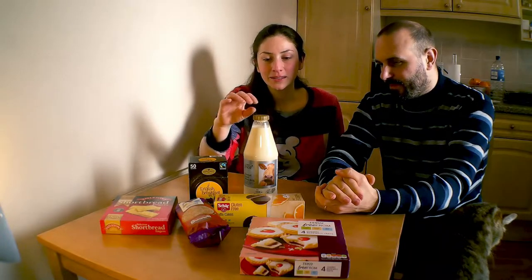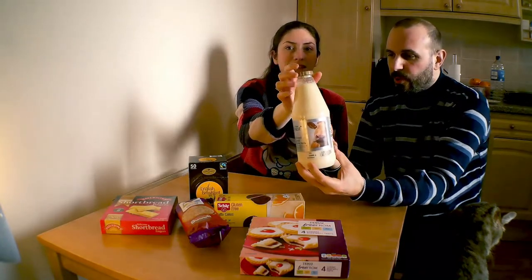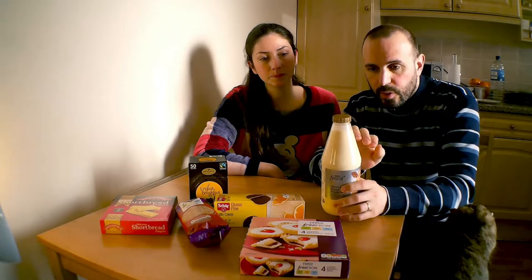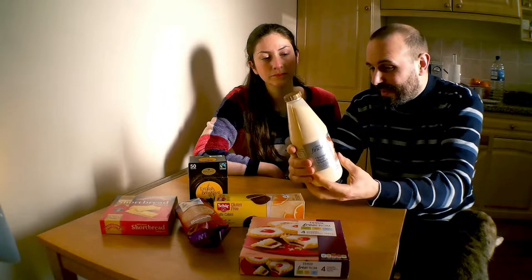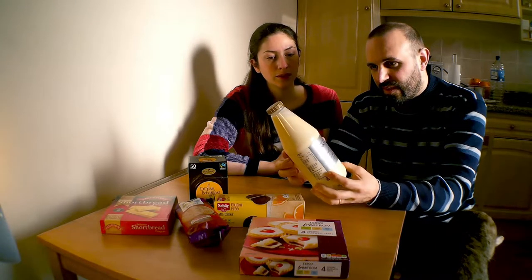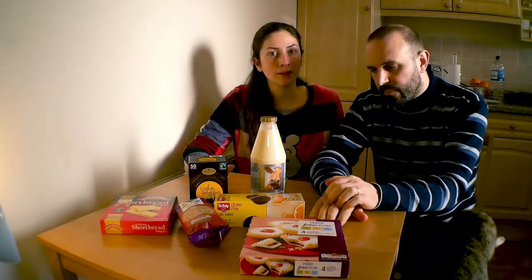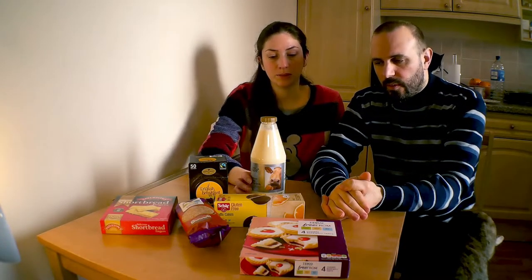Andiamo a vedere questo bel latte. Questo latte, ragazzi, è fenomenale, veramente. Penso sia il prodotto di questo tavolo oggi. Guardate che razza di colore — è giallo. Dentro si trova spesso la panna, proprio il residuo di panna che è il primo strato. È molto grasso. È il latte delle Channel Islands, quindi Jersey e Guernsey.